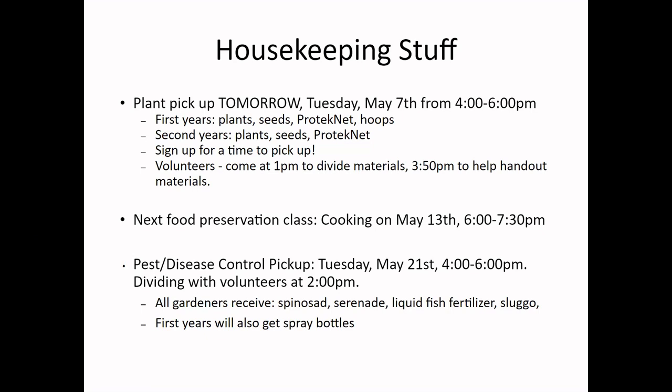Our other class in May is going to be a kids-only cooking class, which is super fun. We really want kids to come out and learn how to cook and do some fun things in the kitchen. I'm also going to do a pest and disease control pickup on May 21st, a Tuesday from four to six. We will need volunteers for that.